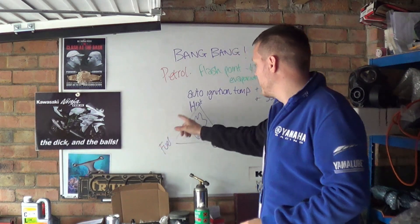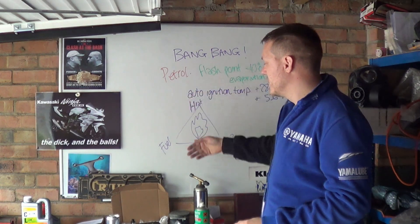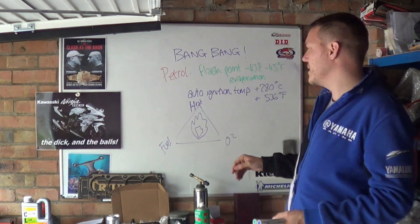So if you don't have fuel, you've got heat and oxygen — you've just got hot oxygen. You get rid of oxygen, you've just got hot fuel. If you've got no heat, you've just got fuel and oxygen, which is what we call a rocket. So basically you need all three.